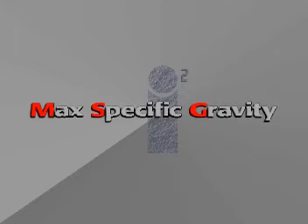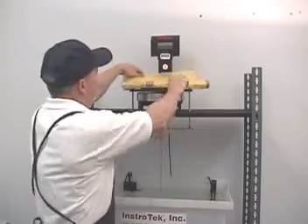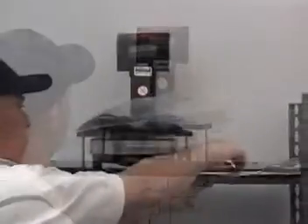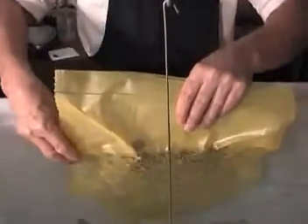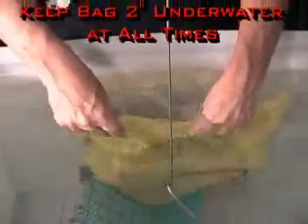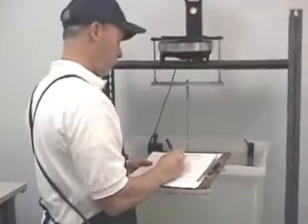The maximum specific gravity test also only takes a few steps and delivers accurate results every time. First, tear off a sample bag and weigh it. Then, get your initial dry sample weight. Next, seal your sample. And finally, place your sealed sample underwater, cut the bag open to let the water flow in, and obtain your submerged sample weight. Now simply take your data to the computer and enter it.